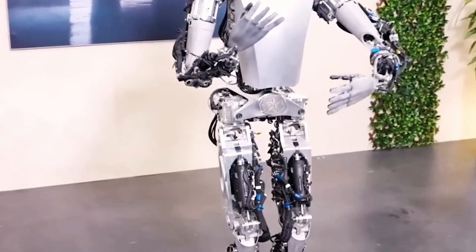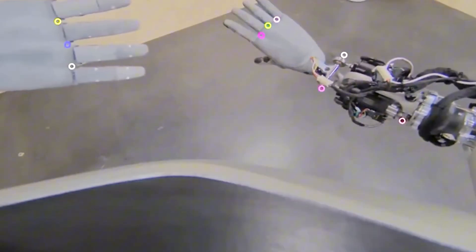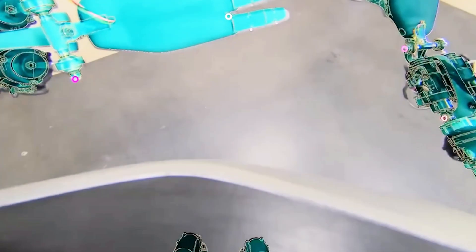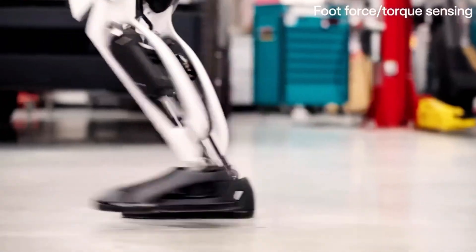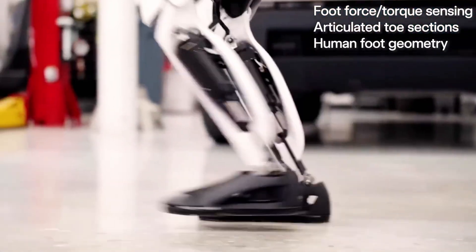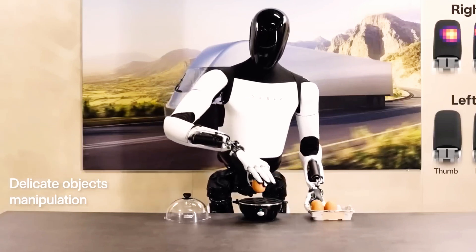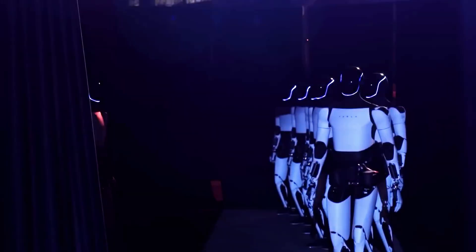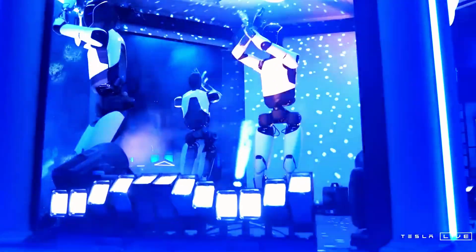On competition: Boston Dynamics Atlas, while a technological marvel, costs $2 million and lacks commercial scalability. Tesla's Gen 3 slashes costs to 1% of Atlas's price while integrating superior AI. Unlike Atlas's pre-programmed routines, Optimus learns through observation — proven when it mastered an espresso machine just by watching a barista. Chinese rivals like Unitree and Fourier Robotics offer humanoid robots for $50,000 to $100,000, but rely on scripted actions. In contrast, Optimus adapts dynamically: during a demo, it encountered a spilled drink, grabbed cleaning supplies, and resumed work without human input.